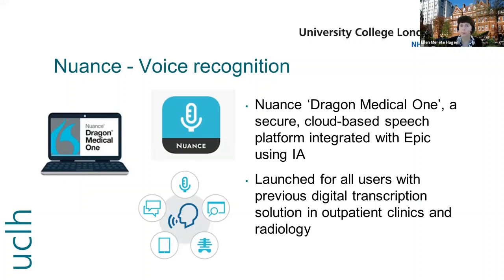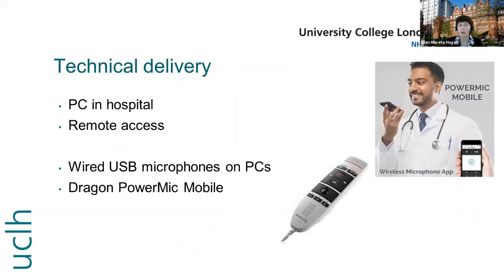It was launched for all users with previous digital transcription solutions in outpatient clinics and radiology. The technical delivery covered computers in hospital but also remote access, and users could either use a wired USB microphone on the computers or the Dragon PowerMic Mobile, which is an app you can download for both Android and iPhones.